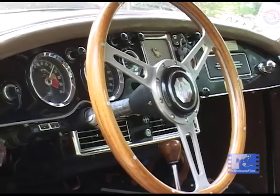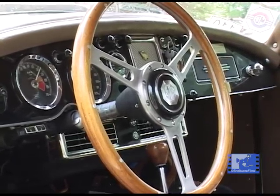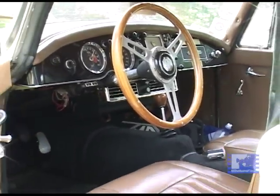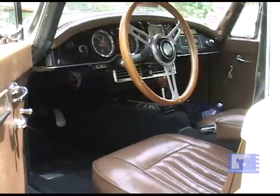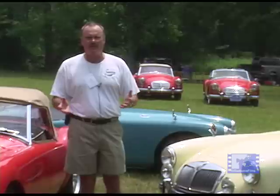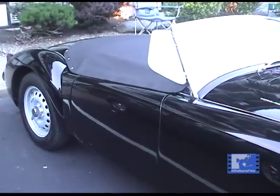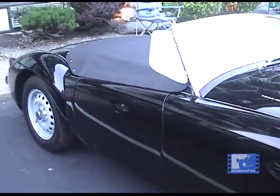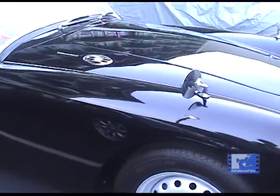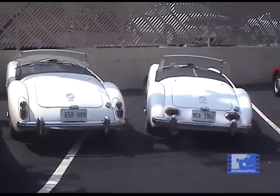In about 1959 they also came out with a twin cam model — a very rare, unique car developed basically for racing. Unfortunately, the engines were so finely tuned that the average person on the street couldn't maintain them, so they got a nasty reputation for unreliability. Consequently, by 1960 no more twin cams were made.